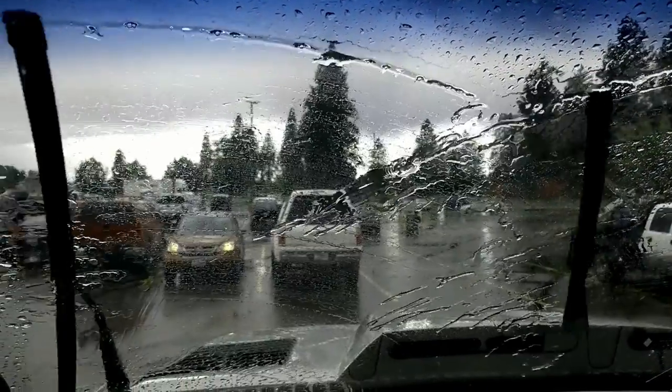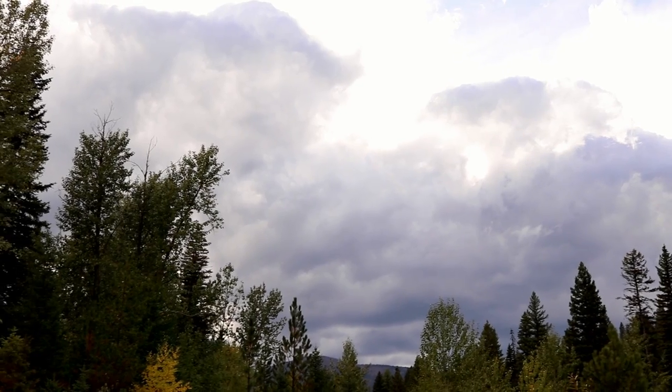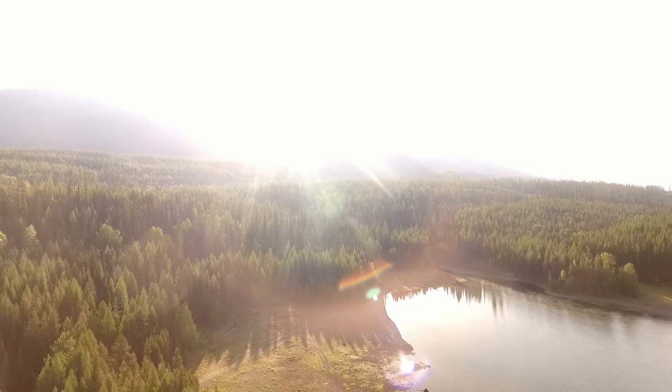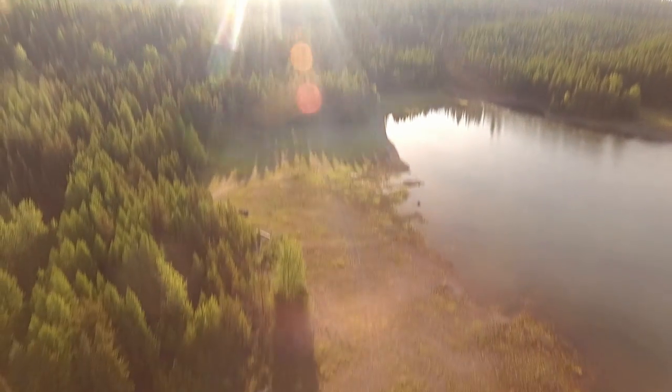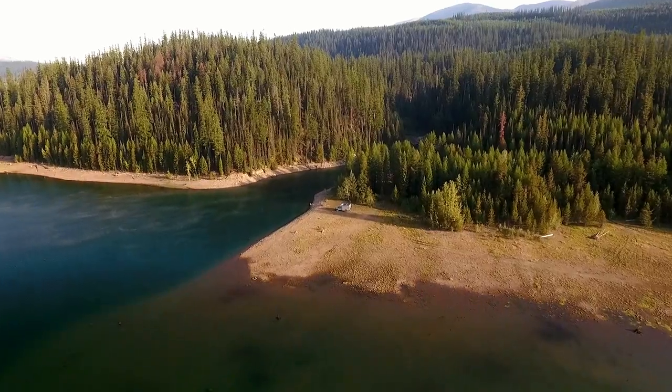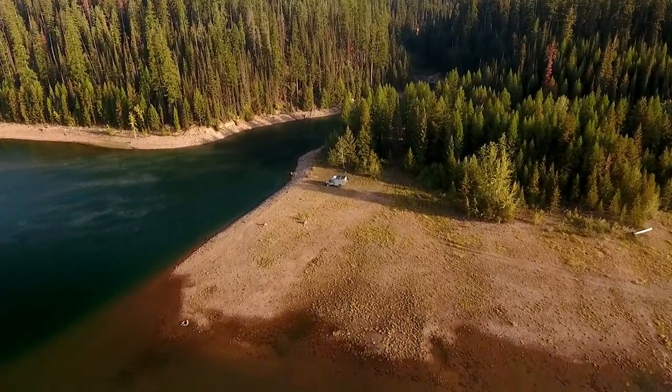We've been under the forest canopy and rain and super cloudy, dark clouds for a few days there, so we were fairly discharged. We're here on this little bit of a peninsula that sticks out from the lake a little bit, where we've got lots of nice sun and all eight panels spread out.